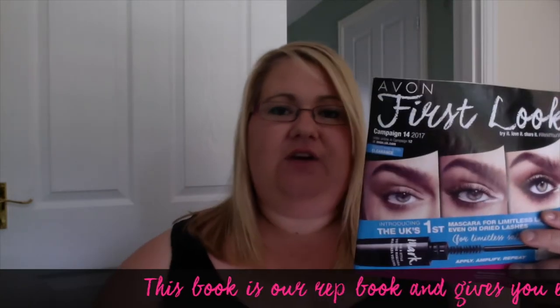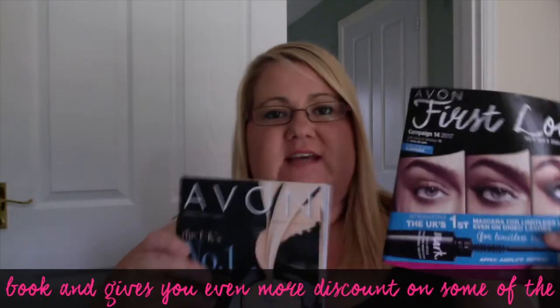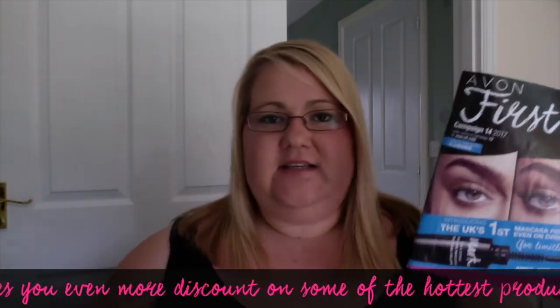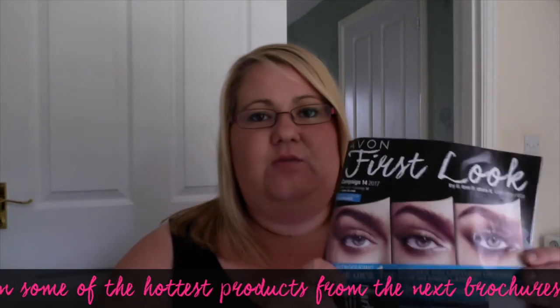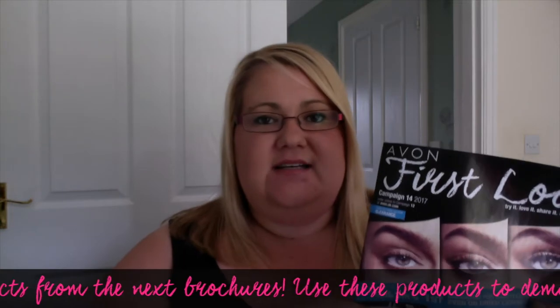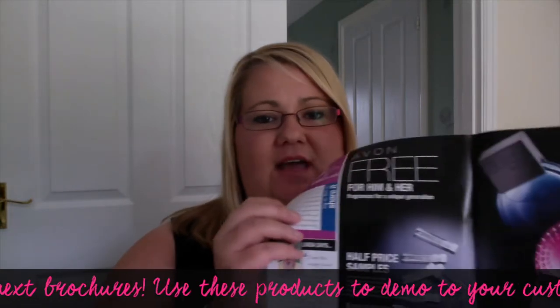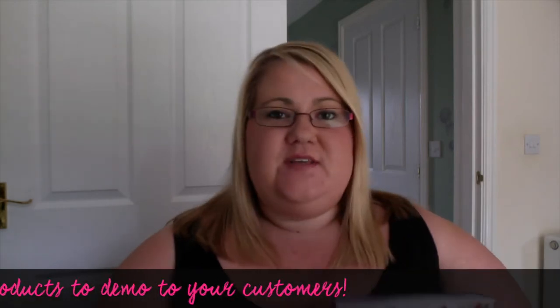The next thing you're going to be getting is one of these booklets called a first look book. Each one of these goes with whichever brochure you receive, so every time you order a brochure you'll get one of these to go with it. These booklets have exclusive discounts for you as a representative — it's classed as a demo book but the items inside are full-sized products, and you can get all of them a lot cheaper than what they are in the brochure. So this is called a first look book, or as we sometimes call it, a representative discount book.